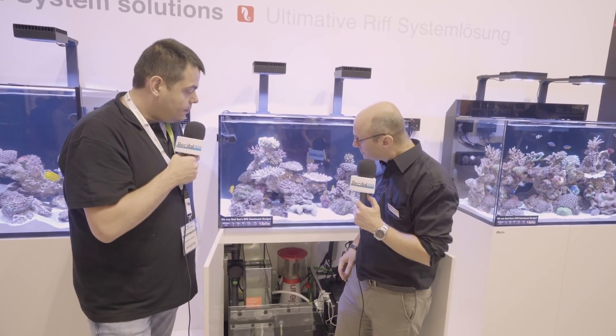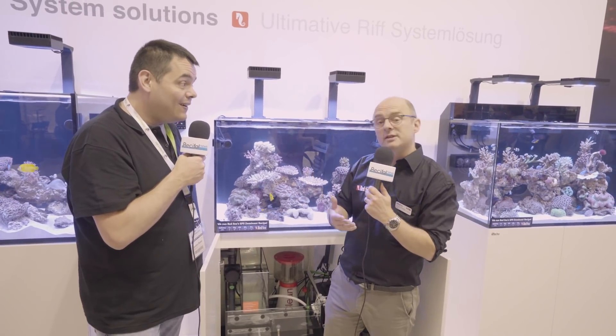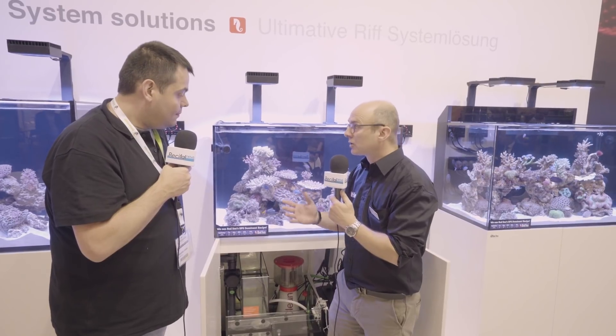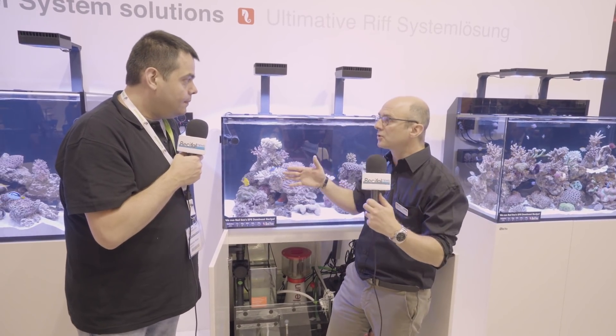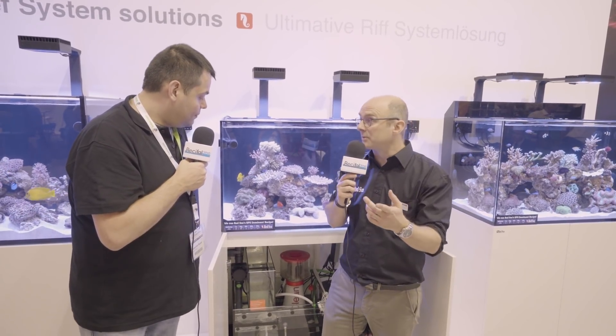Il n'y a pas que ça dans ce qu'on appelle les V3. Sur les 425 et 525, vous aurez des réservoirs d'eau osmosée un peu plus grands. La raison c'est qu'on voulait absolument garder un compartiment pour un groupe froid éventuel. On ne peut pas mettre 30 litres suspendus en verre sur un autre truc en verre. On les a quand même agrandis.